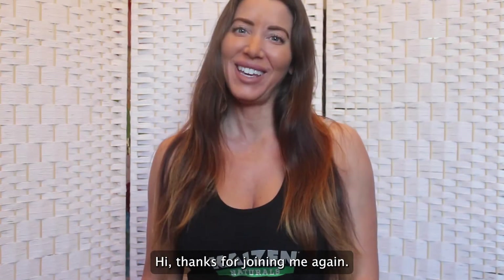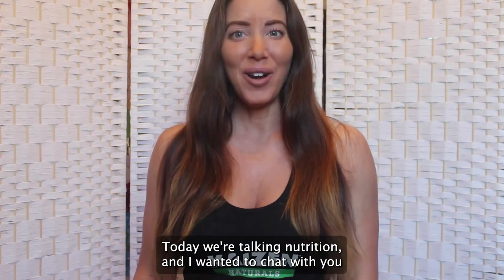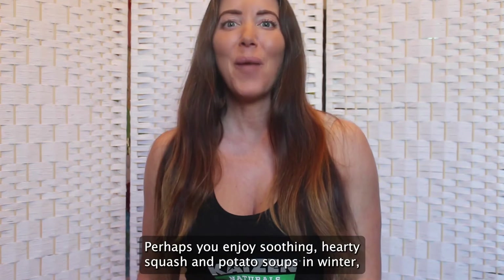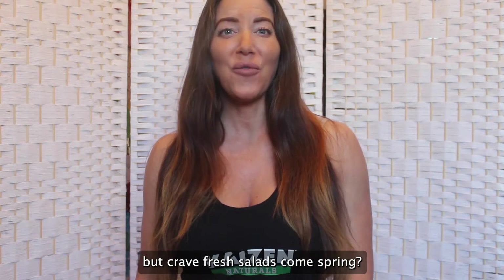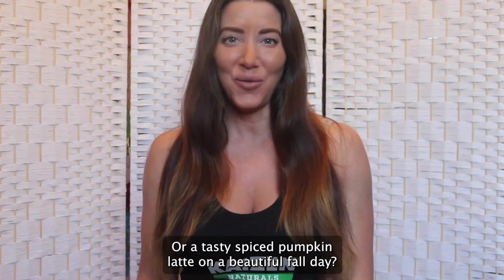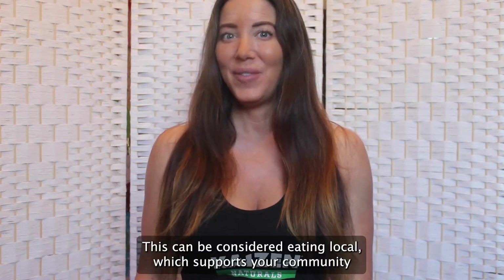Hi, thanks for joining me again today. We're talking nutrition and I wanted to chat with you about the five most nutritious winter veggies. Does what you eat change throughout the season? Perhaps you enjoy soothing hearty squash and potato soups in winter, but crave fresh salads come spring, or what's better than warm fresh summer strawberries or a tasty spiced pumpkin latte on a beautiful fall day?